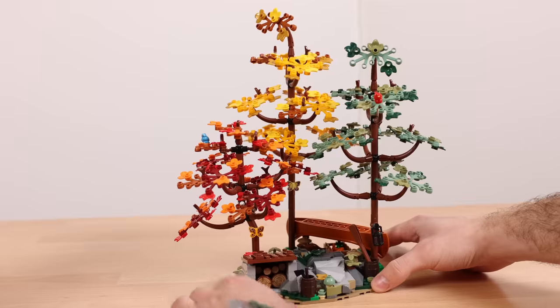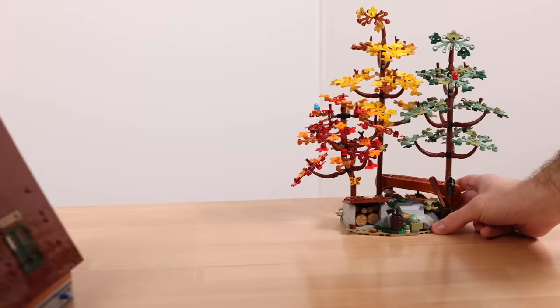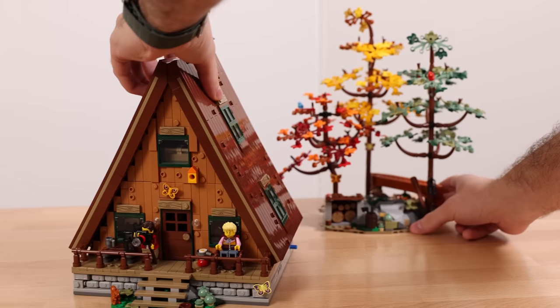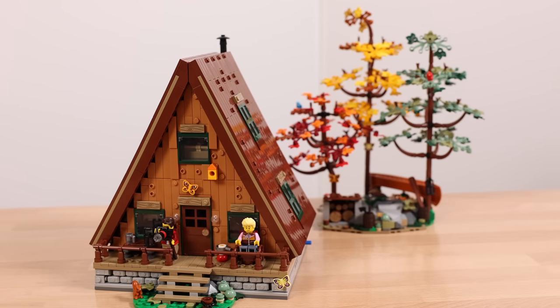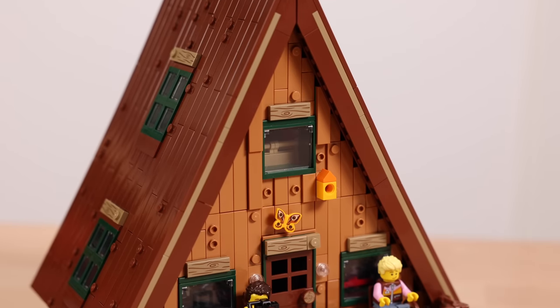You can also take the two tree sections and combine them to make a little island together, which honestly looks aesthetically so pleasing. You can have the A-Frame off to the side with the trees grouped separately — this is especially helpful if you have a tight space on a shelf — giving you more flexibility and posability with how you place the set throughout your room.